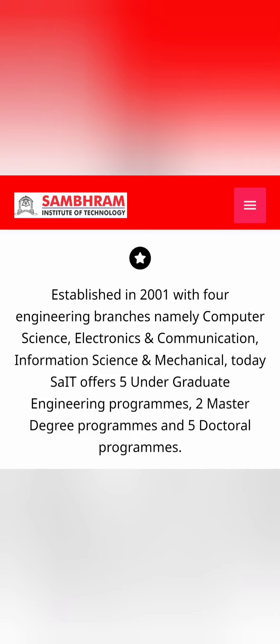Hello friends, good morning, good afternoon, good evening. I am bringing this review about Sambram Institute of Technology. This college was established in 2001 and offers five undergraduate engineering programs.